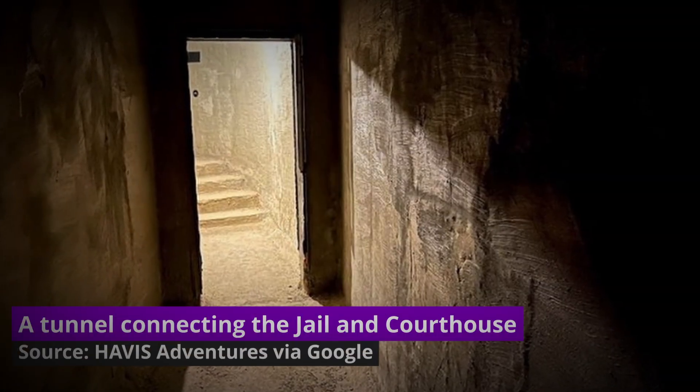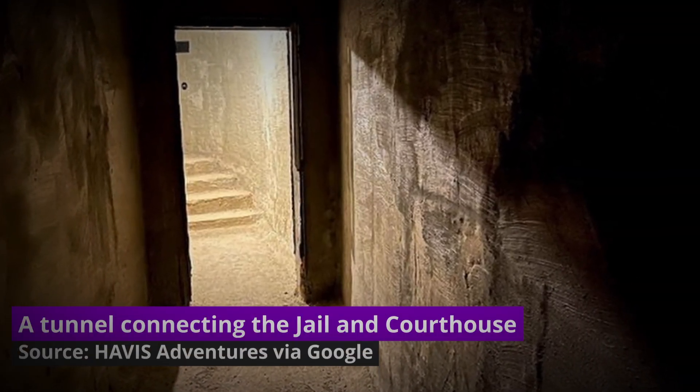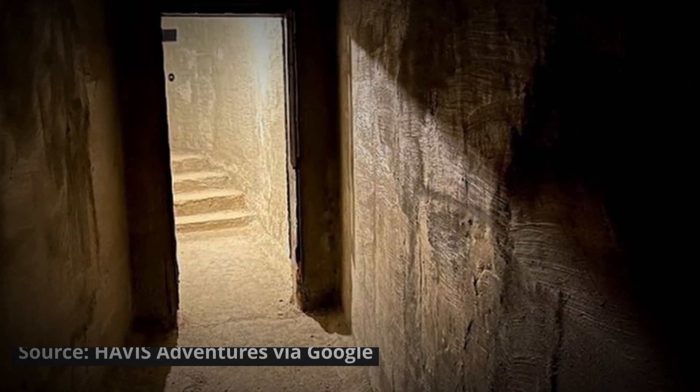Another thing worth noting is that there were dark tunnels which connected the courthouse to the jail. This was done in an attempt to keep the public away from any of the prisoners locked away inside.